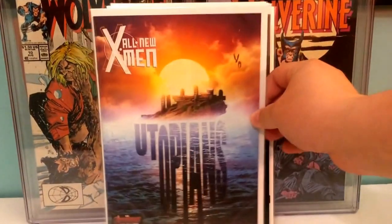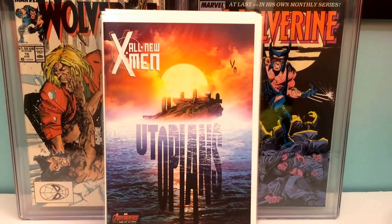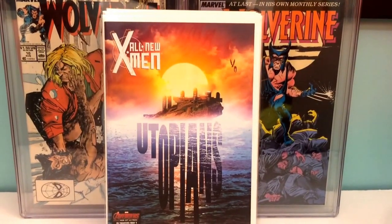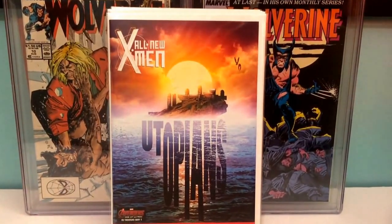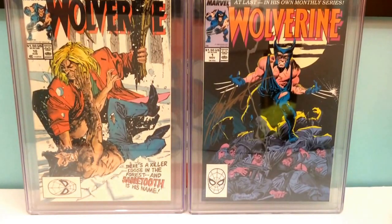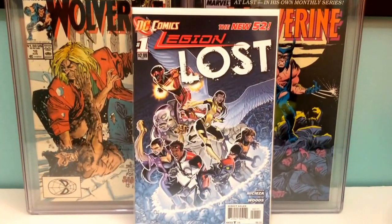All-New X-Men 40 — I think it's the issue where Iceman comes out as being gay, that's what it is, yep. Legion Lost number one from New 52.